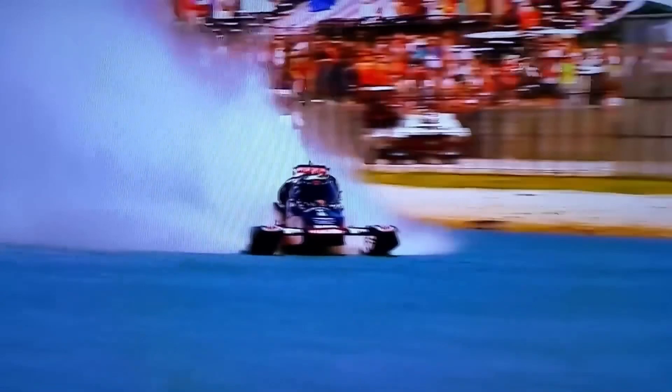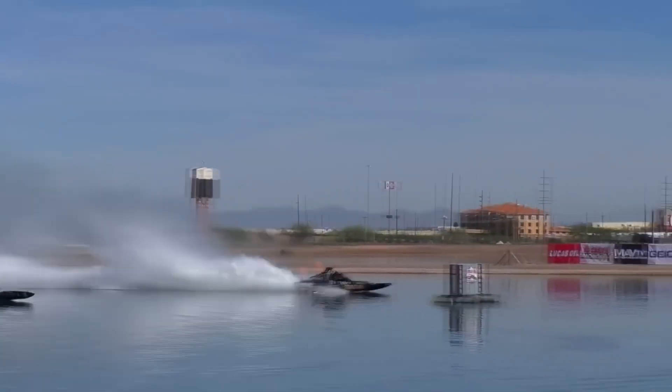But what happens if a parachute doesn't deploy? Till then, stay tuned and keep your throttle open!